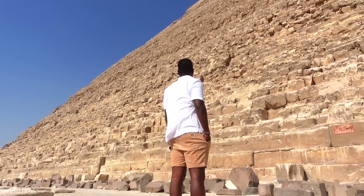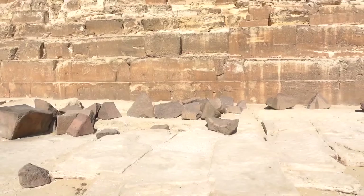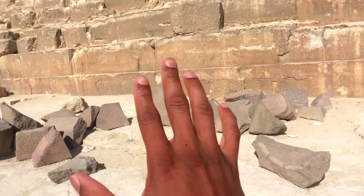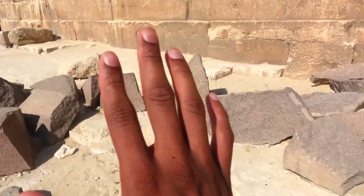He always gave us time to ourselves to explore, and you know what we did. This pyramid thought it wasn't going to get touched. That's what it thought. Let's go!